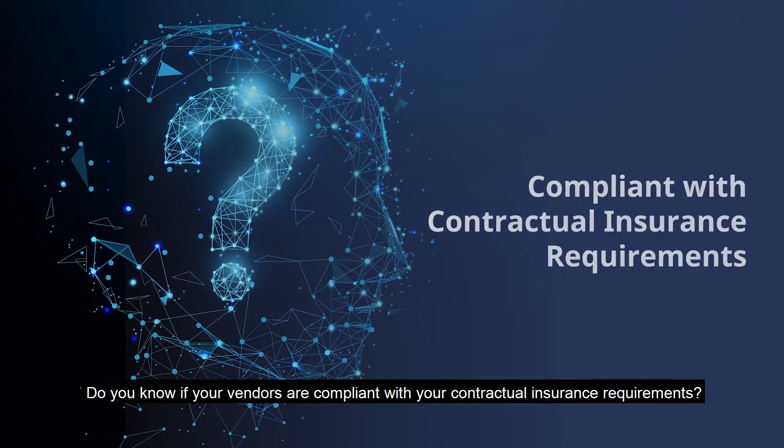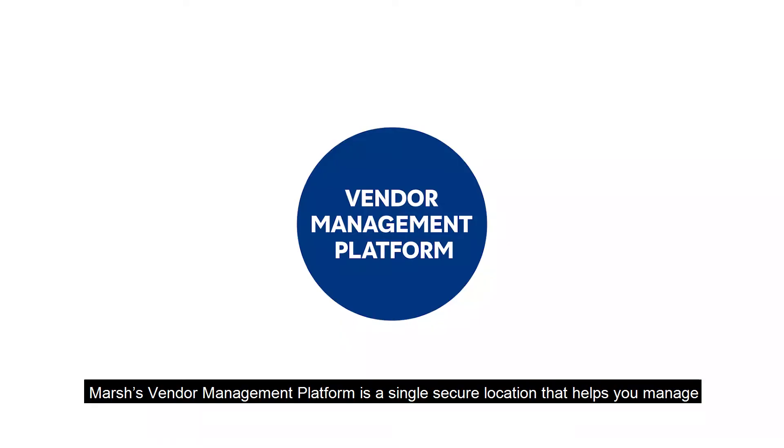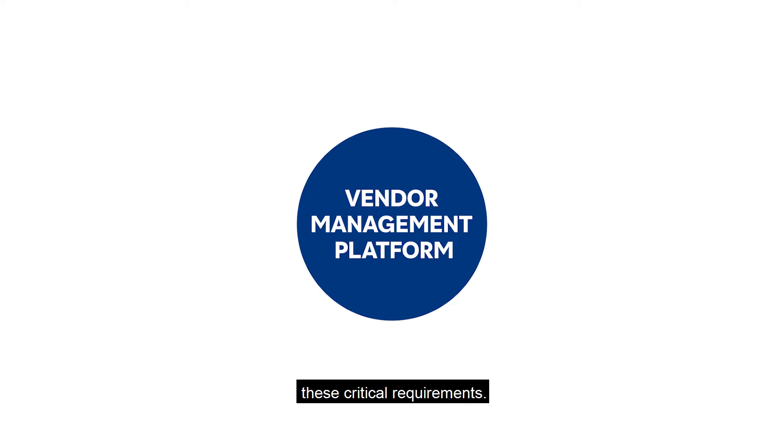Do you know if your vendors are compliant with your contractual insurance requirements? Marsha's vendor management platform is a single secure location that helps you manage these critical requirements.